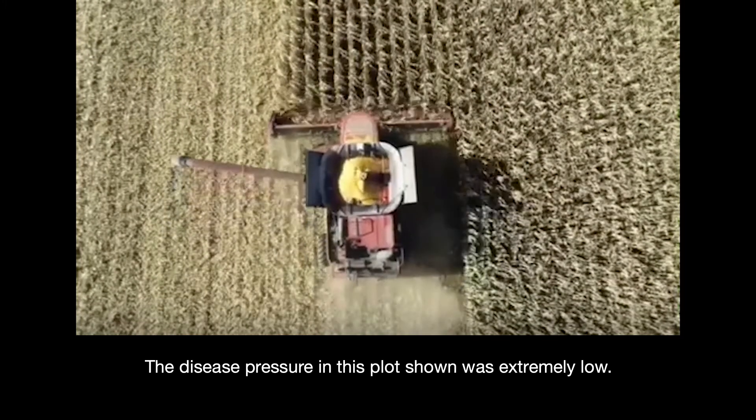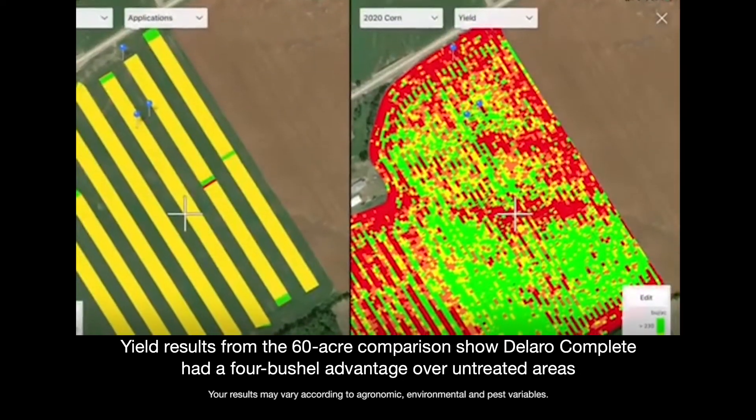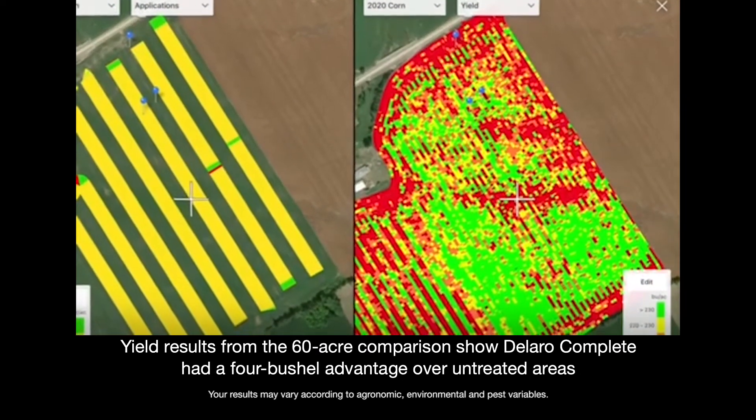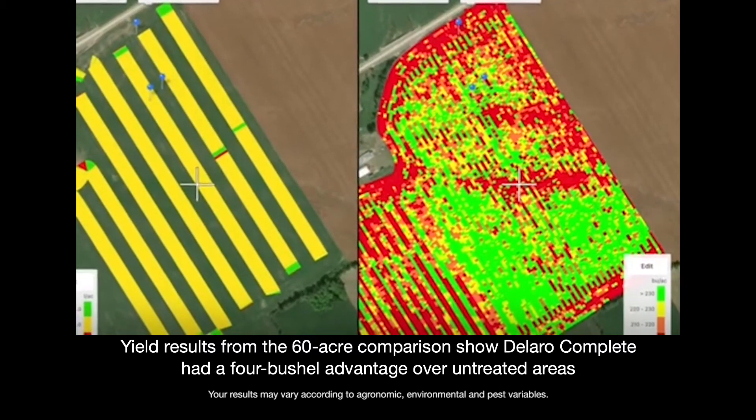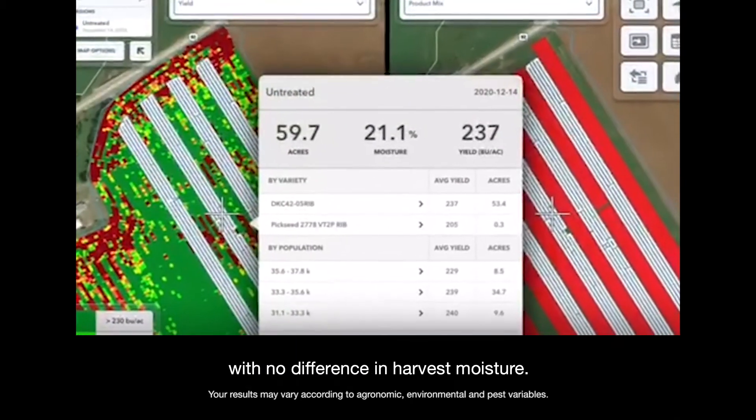Disease pressure in this plot shown was extremely low. Yield results from the 60-acre comparison showed Dallaro Complete had a 4-bushel advantage over untreated areas, with no difference in harvest moisture.